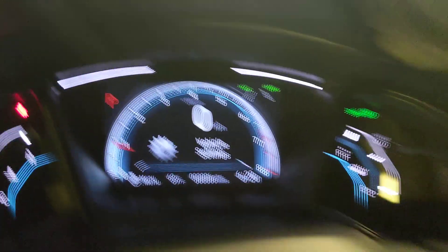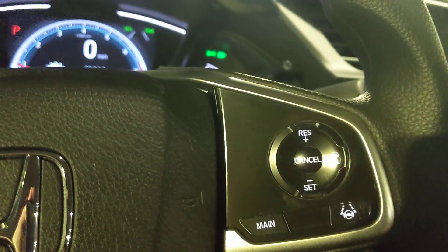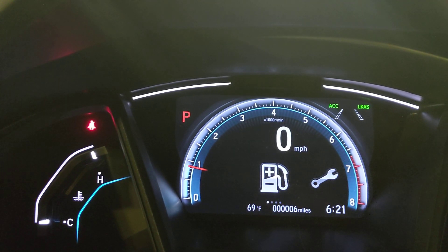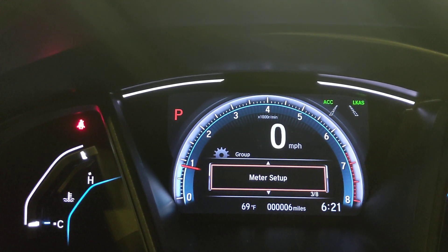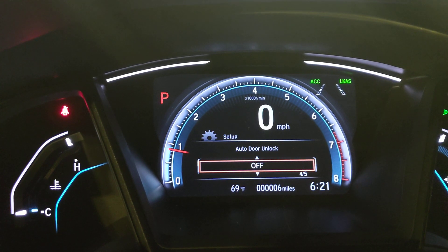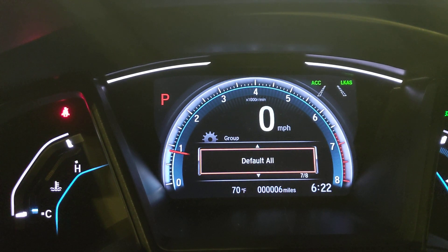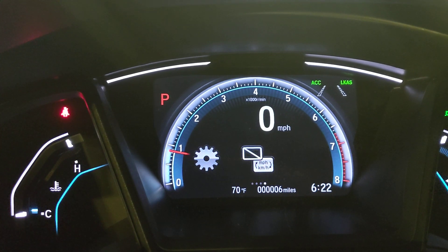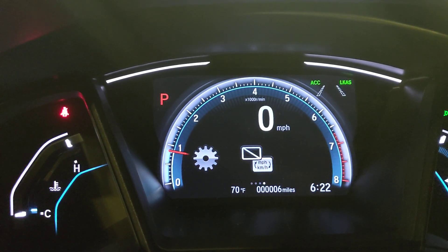Moving to the steering wheel, on the right side are more Honda Sensing features. I'll press the main button to turn it on and you'll see ACC and LKS appear — that stands for adaptive cruise control and lane keep assist. Lane keep assist is this button here. When I press it, dotted lines appear on the display. You have to be going over 45 miles an hour and your windshield wipers can't be on — it turns off in rain since the sensors won't always pick up lane markings. What it does is if I start to drift left or right, it gently corrects and keeps me centered.